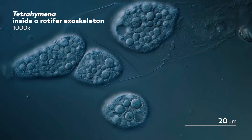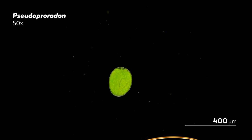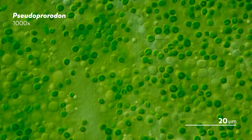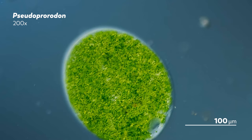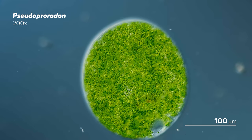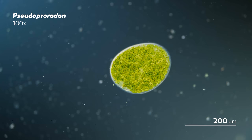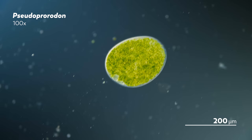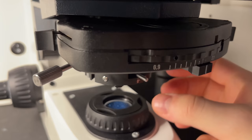Revealing those details inside the tetrahymena and the pseudoproridon comes at a cost: we can't see as much of the world around them, whether that's the emptiness around the rotifer exoskeleton or the objects that the pseudoproridon keeps bumping into. Whether or not you need those details depends on what you are trying to learn and what we are trying to show. And that's why having the flexibility to look through a wider range of objectives is such an exciting upgrade for us — objectives are our gateways into the microcosmos.